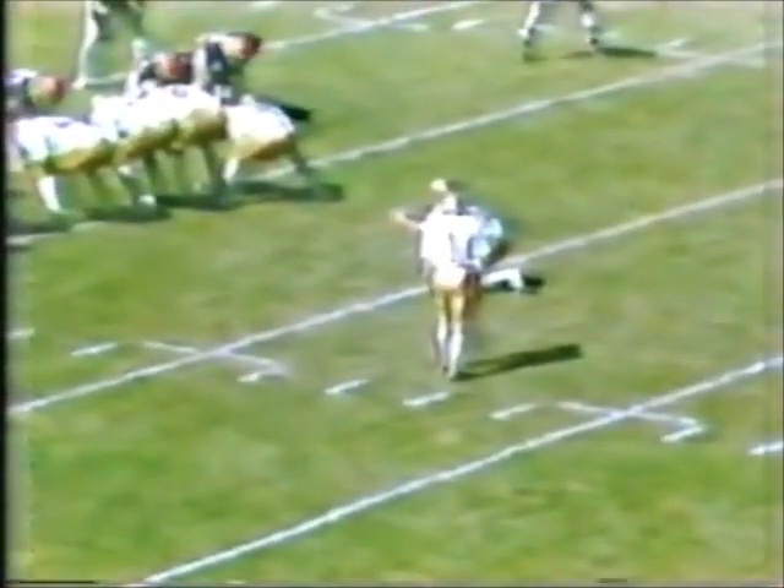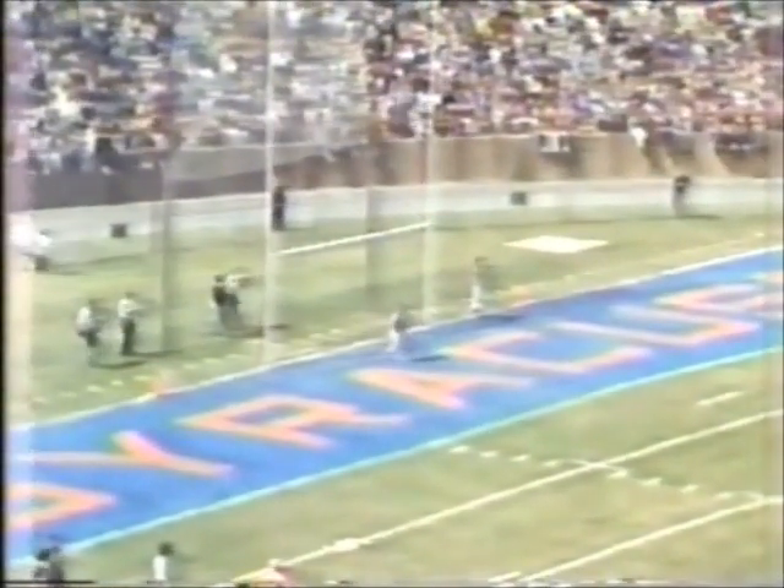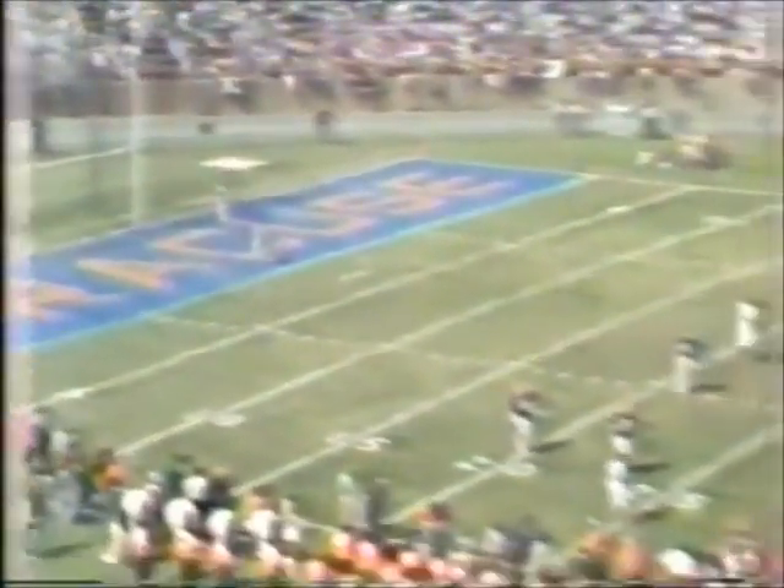Syracuse will jam up the middle now and try to block this kick. Let's see if Capellan can do it — he'll have the wind at his back. There is a kick up — it is going to be short. And no good. A scoreboard clock indicates one second remaining.